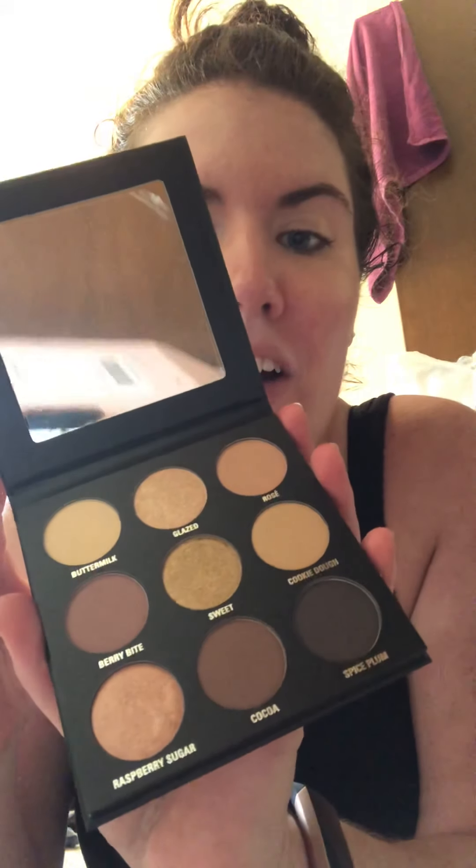Alright, so next thing that we're gonna try out is the eye shadow. We got a lot of colors: Buttermilk, Glazed, Rosé, Berry Bite, Sweet, Cookie Dough, Raspberry Sugar, Cocoa, Spice Plum. One thing that does not come with this is an eye shadow applicator, so I'm gonna have to use one of my own.